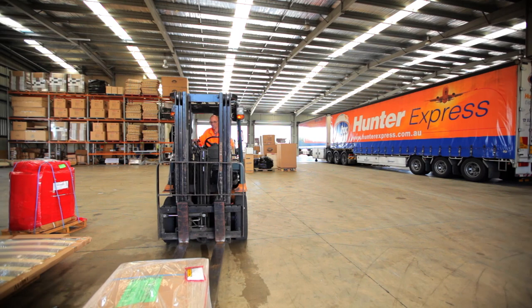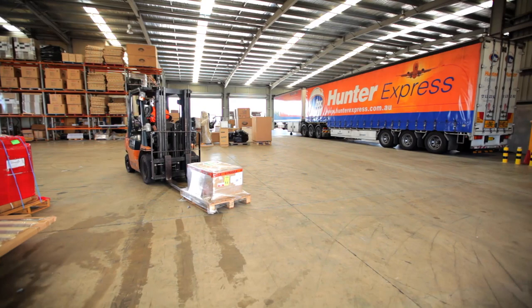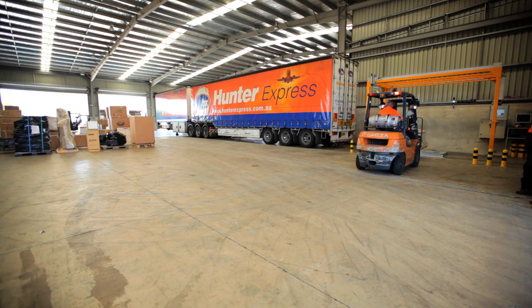With increasing pressure on profit margins and with limited space available in trucks and planes, knowing the precise weight and dimensions of all freight items is critical to any freight business.